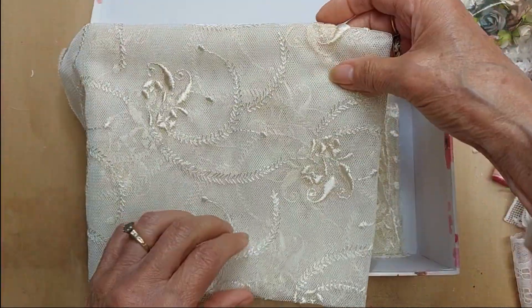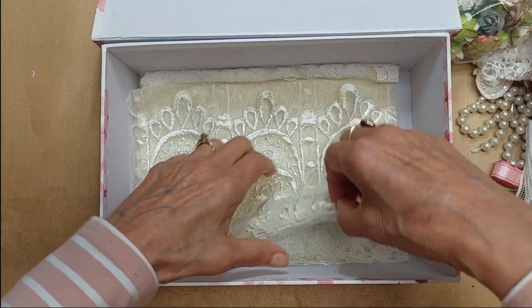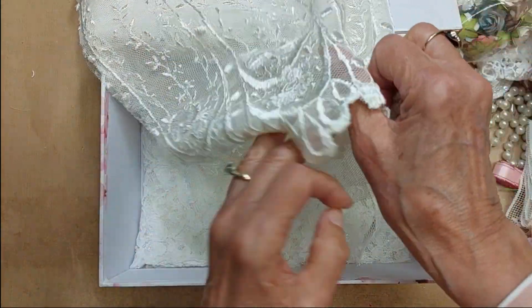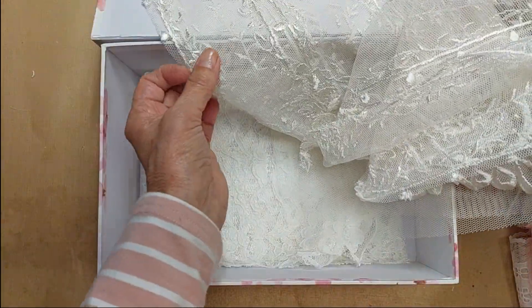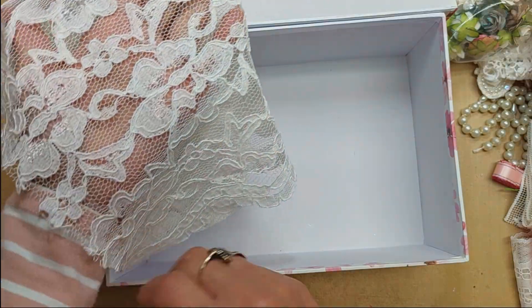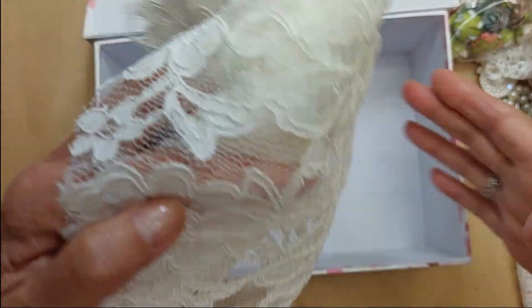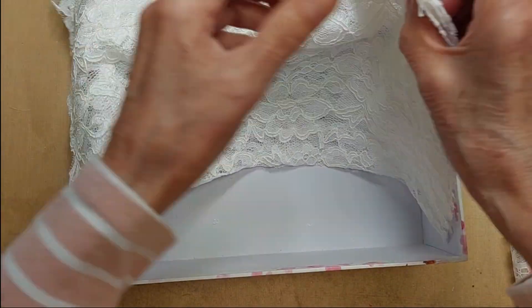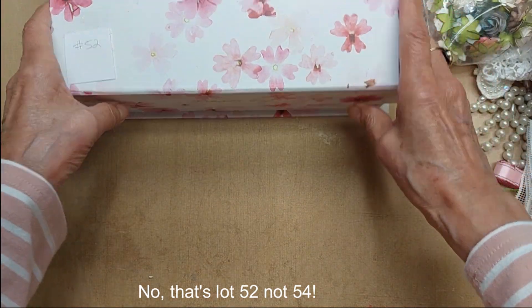And then several laces: a really pretty thick embroidered lace with swirls, another piece with a scalloped edge, embroidered lace at the top, and a piece of what looks like wedding lace with cording — it's folded in fourths so it's a good-sized piece. All of that was lot 52. I only have this one box available and it is $40.